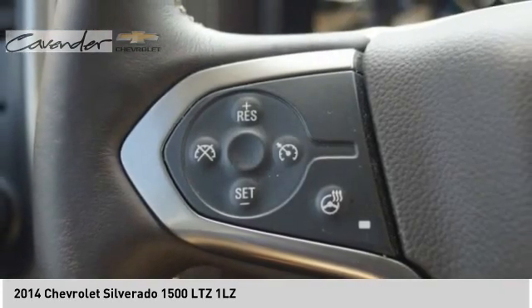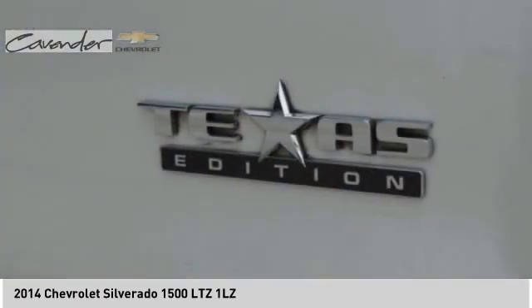Fog lights, speed control, four-wheel disc brakes, front wheel independent suspension.